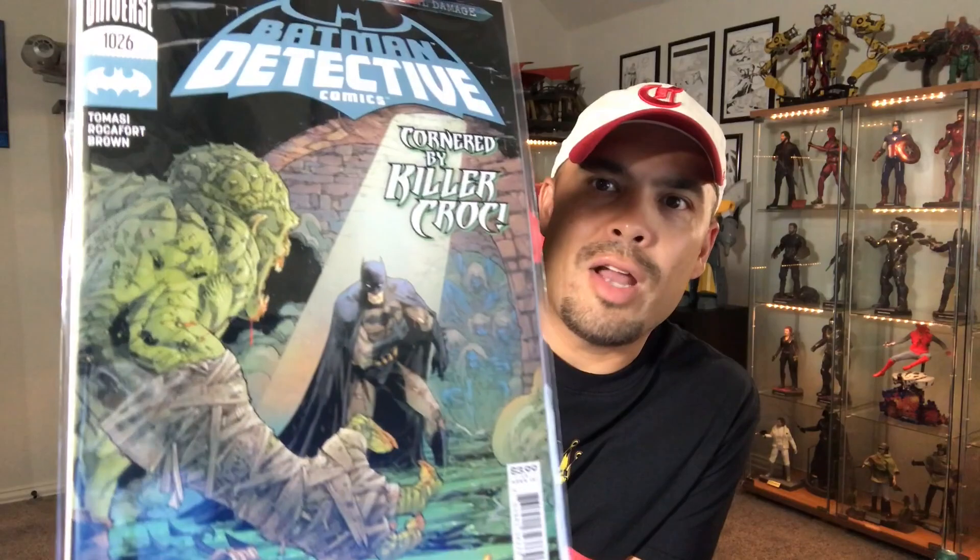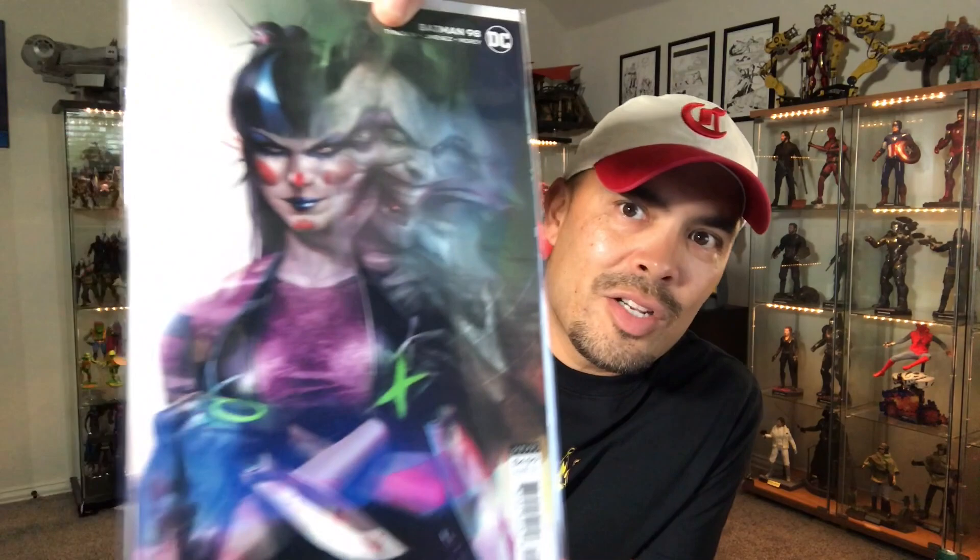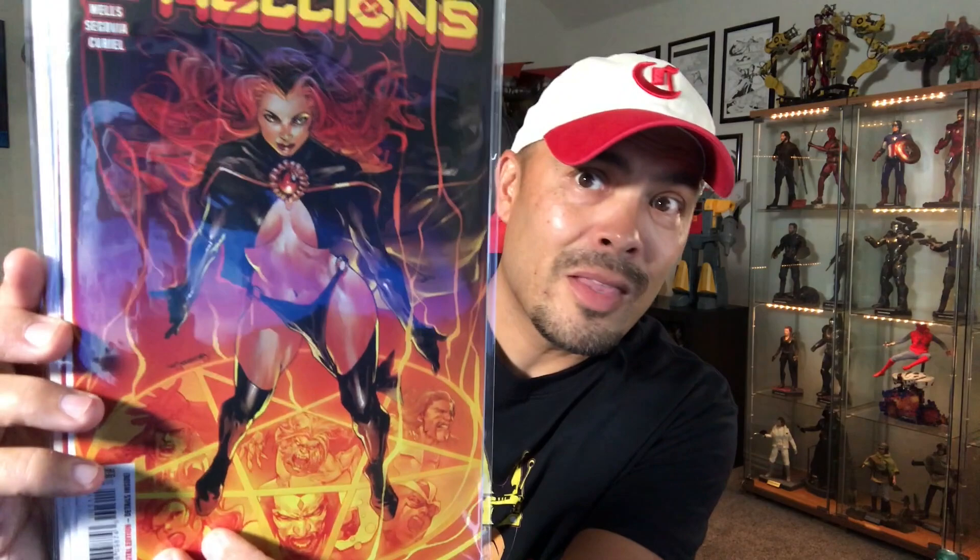I've fallen behind on this other stuff, including Batman Detective Comics — I'm behind on that one, cornered by Killer Croc. Peter Tomasi is the writer, Kenneth Rockeford — I like his art. And then the last comic in this haul: Batman number 98. There's Punchline — she's a cool character, that's a cool cover. Absolutely awesome. And one more time — Goblin Queen, Madelyne Pryor, Hellions. There's the comics, guys.